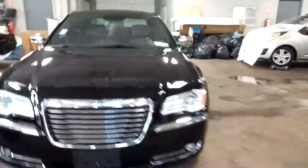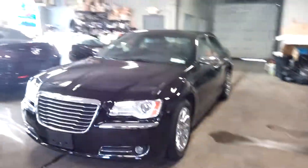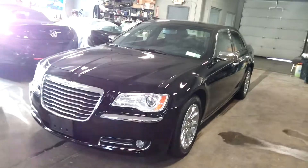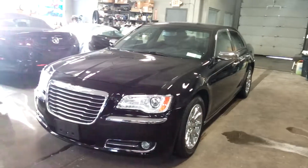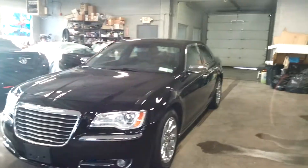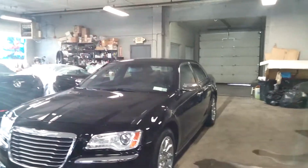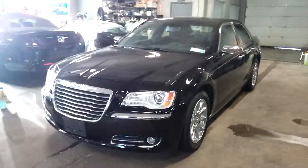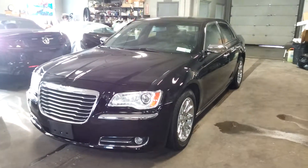Once again, this is a 2013 Chrysler 300C Hemi with navigation, leather seats, heated rear and front seats, only 19,000 miles. It's obviously still under the factory warranty. If you have any questions or concerns, don't hesitate to ask — this car will go quickly. Thank you.